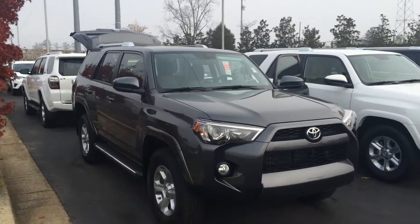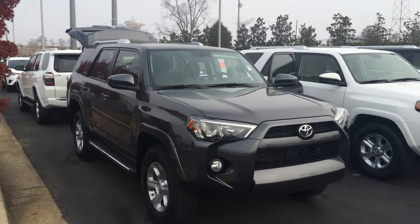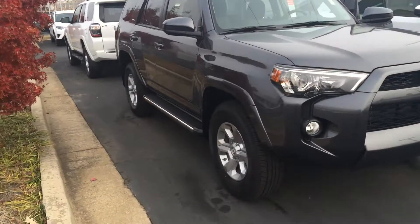Good morning, this is Anna Zelf here at LaGrange Toyota, Christmas Eve. I've got your brand new 2016 Toyota 4Runner SR5 four-wheel drive in magnetic gray with fog lamps and alloy wheels.